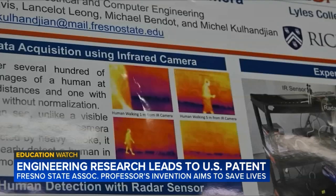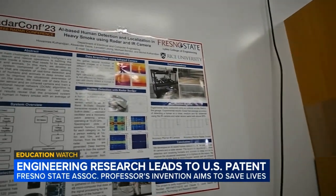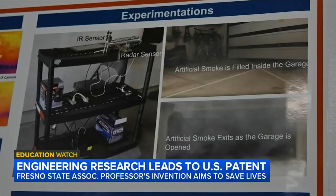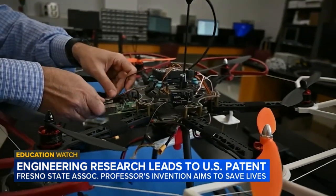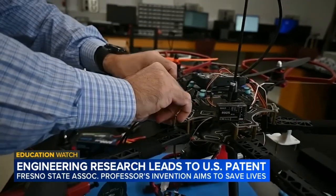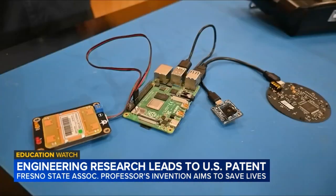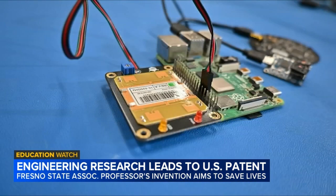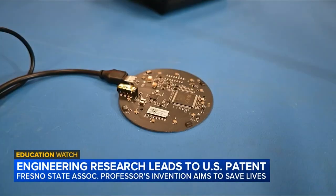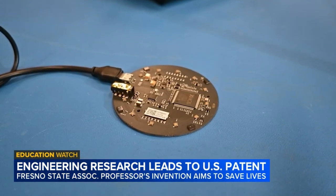Three of his students took on the task as their senior design project. They came up with an invention called the System and Method for Human and Animal Detection in Low Visibility. This device would be placed inside a drone, embedded inside. The device uses an infrared camera to detect heat, a radar sensor to detect motion, and a microphone to help better point firefighters in the right direction.